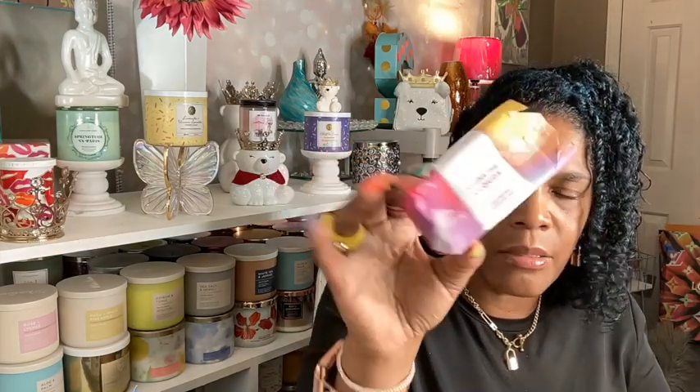I picked this up with one of the free body care items — it was an Among the Clouds soap. Made it through that.